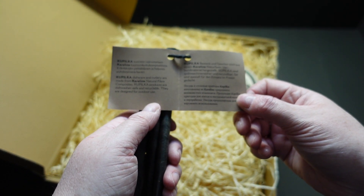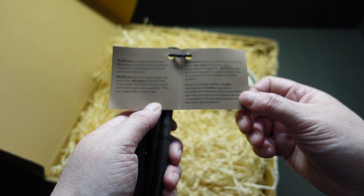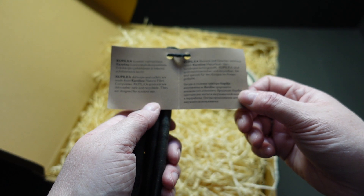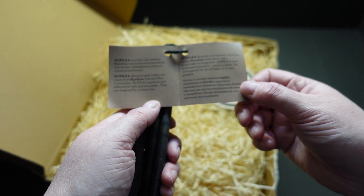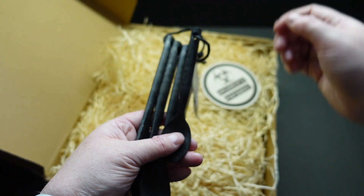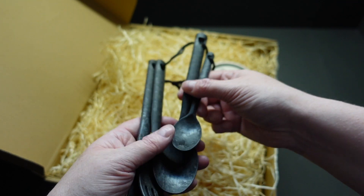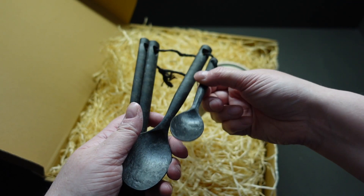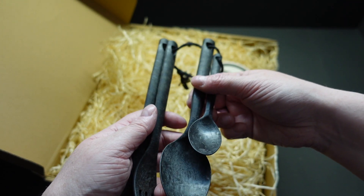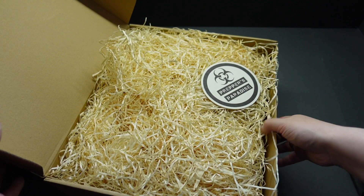The dishware and cutlery are made from Cairline natural fibre composites. These liquid products are dishwasher safe and recyclable, and they're designed for outdoor use. Fantastic — look at that, you've got a nice little string to keep them together. It's not often you get the big spoon and the little spoon together. It's always handy to have that little spoon, especially if you've mixed up a hot chocolate.